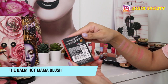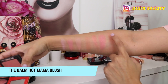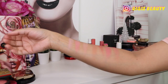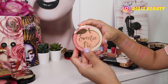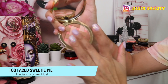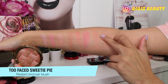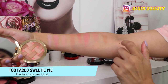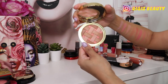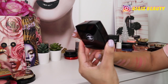Next up we have Hot Mama by The Balm — I haven't used this in forever so I'm going to declutter it. It is beautiful and glowy, but it's just too old so it's going out of my collection. Next up I have Sweet Pie by Too Faced — it's listed as a radiant matte bronzer but it's too light to use as a bronzer. I've been using it as a neutral blush, and I like the formula so I'm going to keep it and continue using it as a blush.